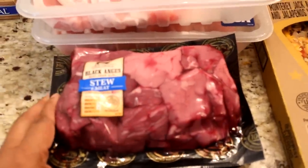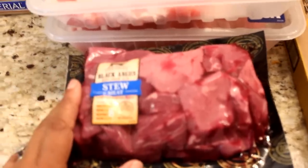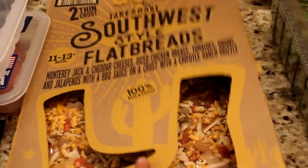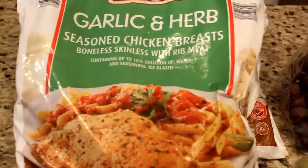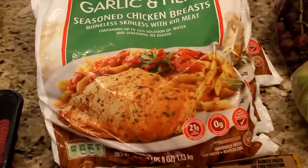Let me jump over here — a pack of butter, two packs of beef stew. I fixed this last week and my family demolished it, so I'm gonna make another batch of that. I picked this up for lunch for me and my boys. This Southwest style flatbread looks very delicious so I'll put that in the oven in a minute. I picked up three bags of garlic and herb chicken breasts. I'm gonna give one to my oldest son and his wife and keep two.